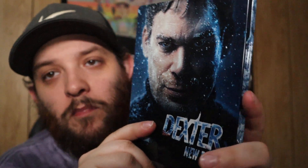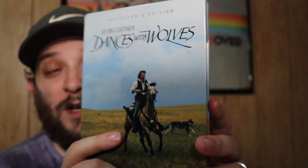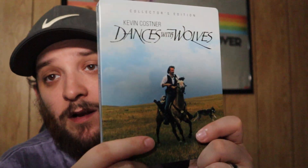Here we have Dexter: New Blood. I love Dexter — great show, and the spinoff was just as good. I hope they do more. This is a really cool steelbook — even my wife said 'oh, that's awesome.' Next, here we have the Shout Factory Dances with Wolves Collector's Edition Steelbook. They say only 10,000 were made — I don't know how true that is. I still see these at Walmart all the time. It came with a little sticker saying 10,000 made.